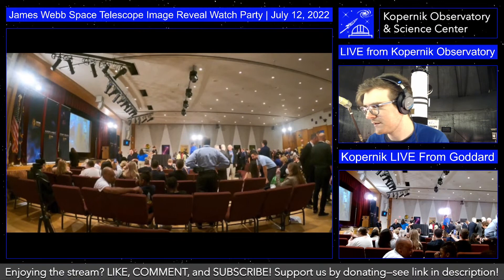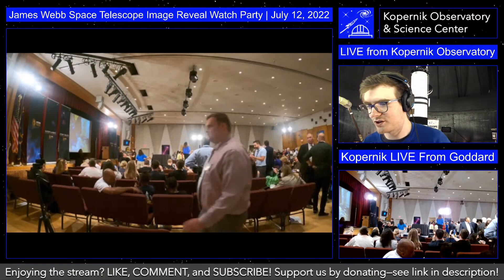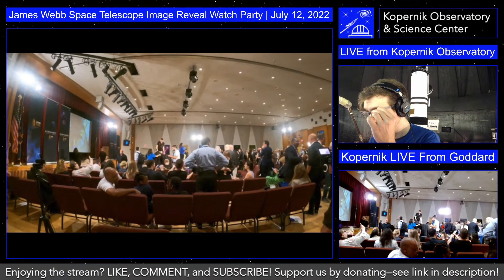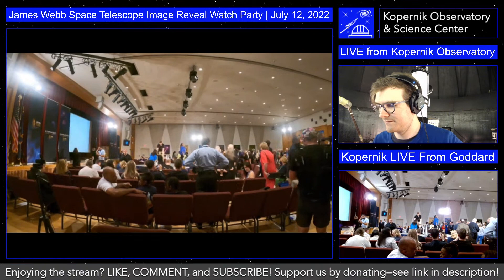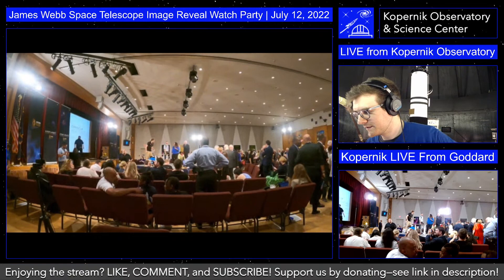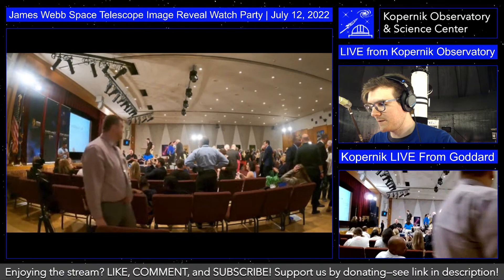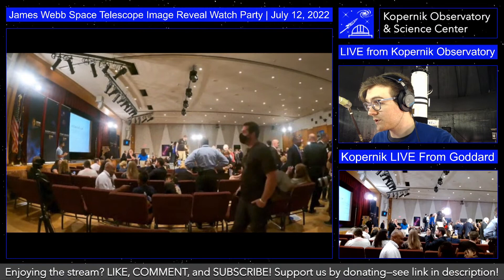Lots of crowds and excitement as they themselves prep to watch the show. Why don't we take a moment to switch over to the other feed that will show us the official NASA live stream, just so you know what to expect for our stream today. We'll be switching between this camera feed and this one here.